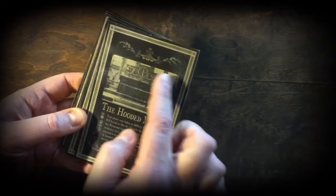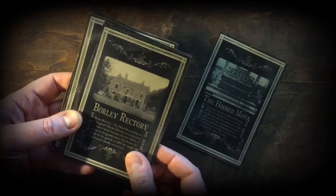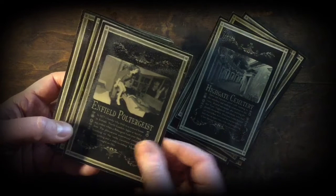So we have the Hooded Monk — this particular image scared the hell out of me as a child. It was originally on the opening sequence to Arthur C. Clarke's World of Strange Powers and this particular ghost led me to have many, many sleepless nights. Borley Rectory — no book on English ghosts would be complete without reference to the Borley Rectory. The Black Eyed Girl, The Greenwich Ghost, The Raynham Spectre, The Plague House, Bodmin Jail, Hampton Court Palace, Highgate Cemetery, and The Enfield Poltergeist.